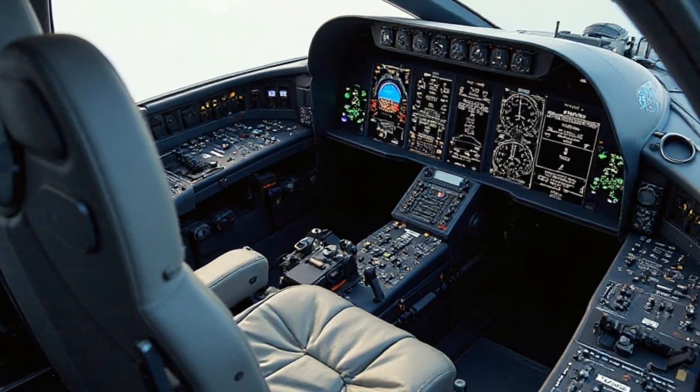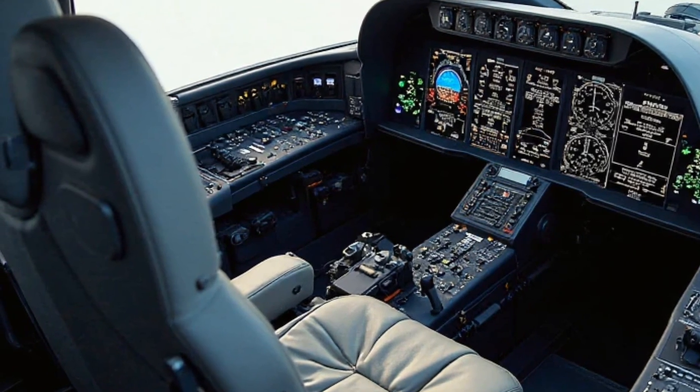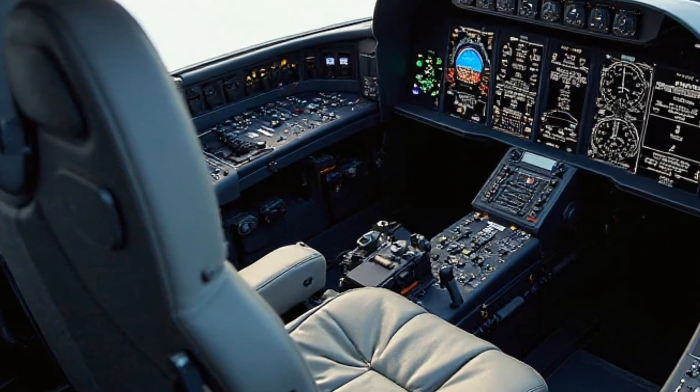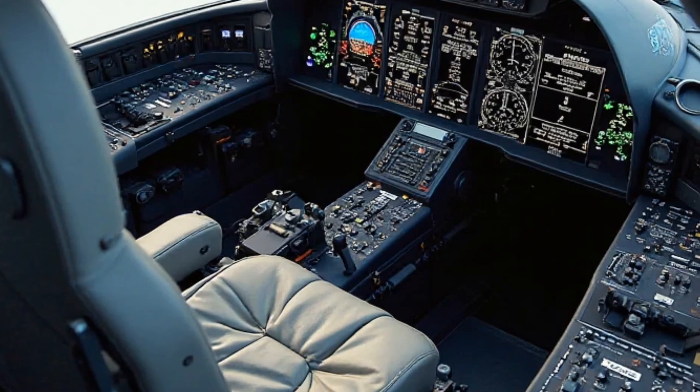The Gripen uses a state-of-the-art avionics system that integrates seamlessly with its weapons and sensor systems, providing the pilot with unmatched situational awareness. The cockpit's design is all about minimizing the pilot's workload, ensuring they can focus entirely on the mission at hand.